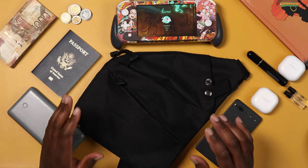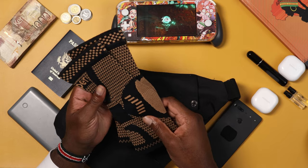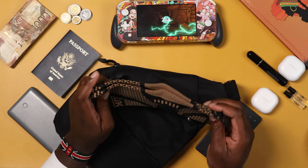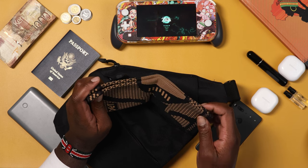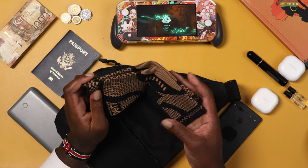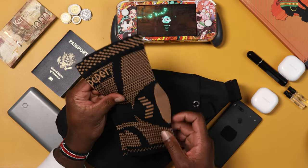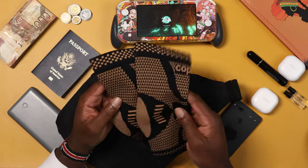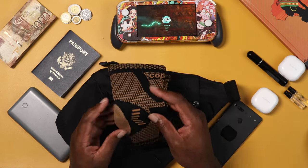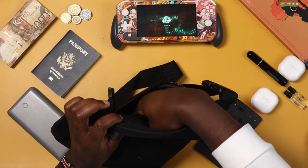The next thing you're going to need is compression socks. You are going to need something like this for a 13-hour flight. When you're on the plane that long, your limbs start to swell — some people more than others. These really helped me out with the swelling. I'll have links down in the description below. You can get the sporty style like these, or ones that look like regular socks. They help out a lot with swelling during long-distance flying.